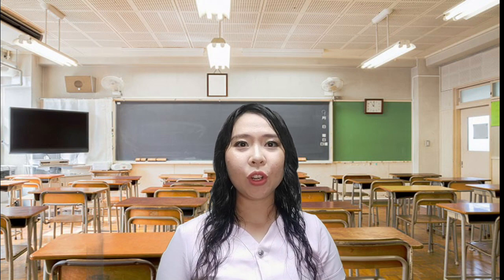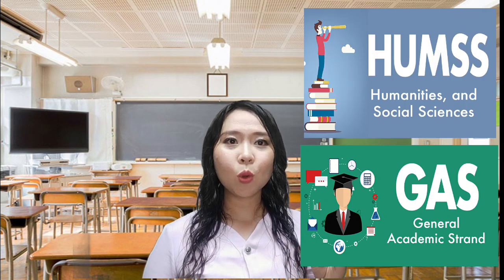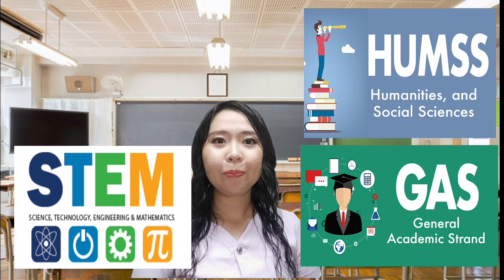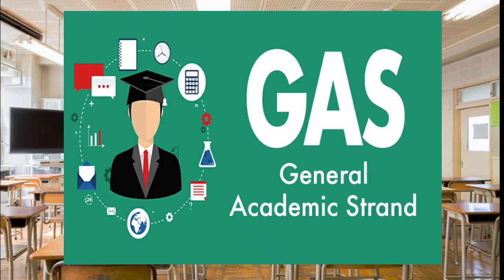Choosing the academic track means that you're looking forward to going to college. This track will help you prepare yourself for the subject's specialization of the college course that you will take in the future. The academic track has four strands: General Academic Strand or GAS, Humanities and Social Sciences strand, Science, Technology, Engineering and Mathematics strand or STEM, and Accountancy, Business and Management strand or ABM.